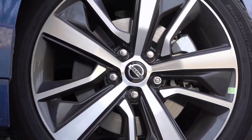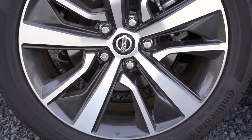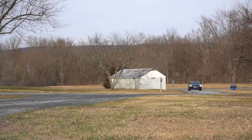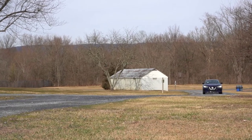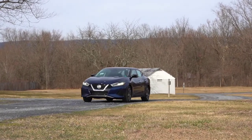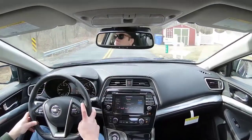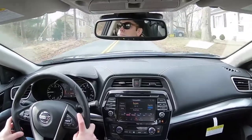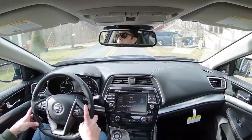Braking is equally important, and up front you'll find 12.6-inch ventilated front discs; in the back, 12.1-inch ventilated rear discs. The braking feel has been absolutely perfect today with no brake pedal delay. For suspension and handling, up front you get an independent MacPherson strut setup, and in the back an independent multi-link rear suspension, along with front and rear stabilizer bars. The SR trim level adds a sport-tuned suspension with retuned dampers, stiffer springs, and a larger front stabilizer bar — though we don't have that trim today.